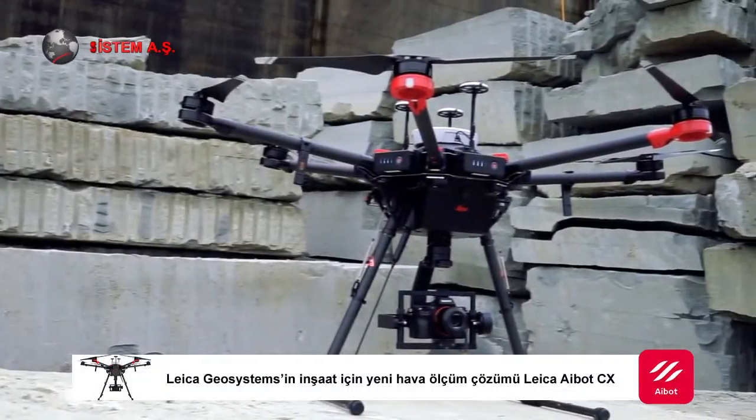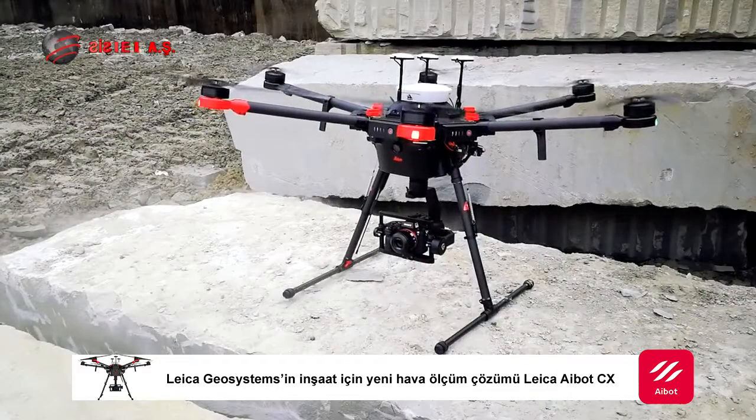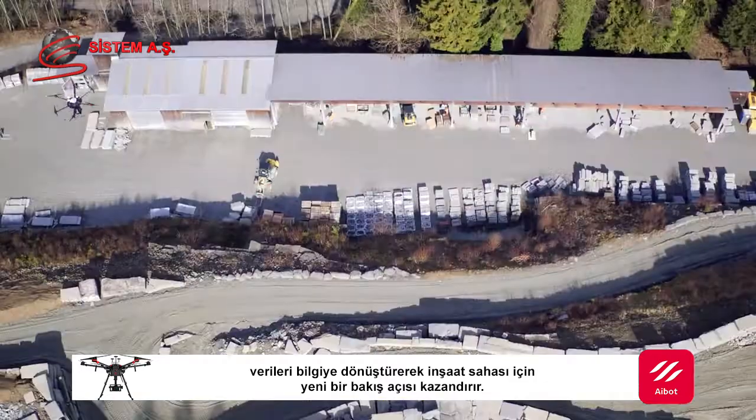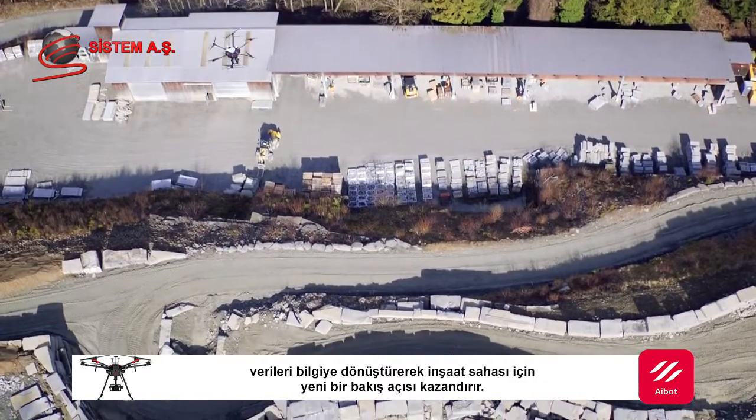Leica Geosystems' new aerial survey solution for construction, the Leica iBot CX, turns data into information, giving you a new perspective of your construction site.